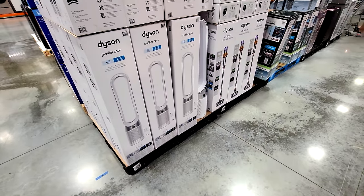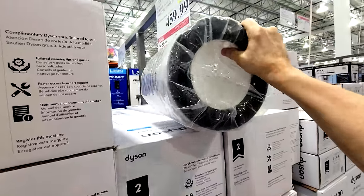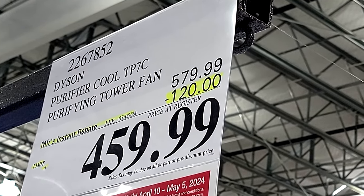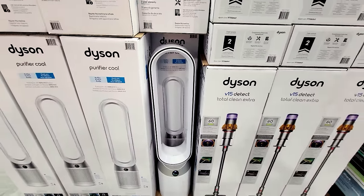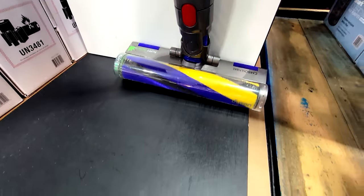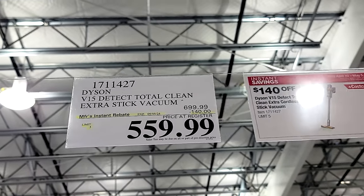We've got some massive vacuum wars heating up at Costco. First, here's the Dyson Purifier Cool purifying tower fan with a massive HEPA filter. It's good until May 5th — $120 off, down to $459.99. I'm standing right in front of it and I can feel that nice cool breeze. Then here's the Dyson V15 Detect Total Clean Extra vacuum — $140 off, down to $559.99, which is an even bigger discount than the purifier, though the retail price on this thing is eye-watering.